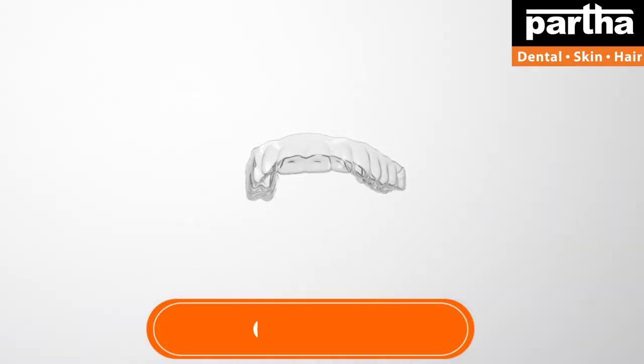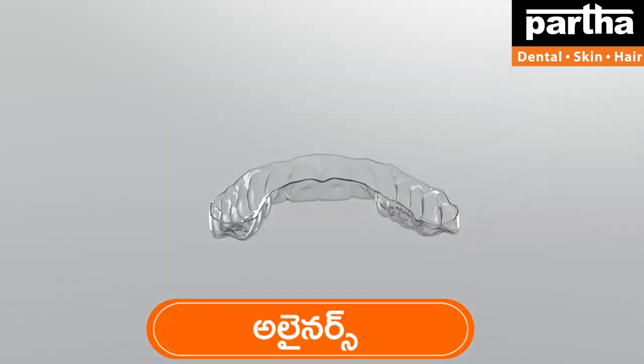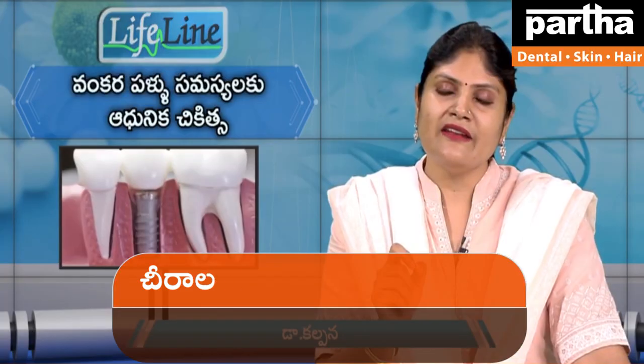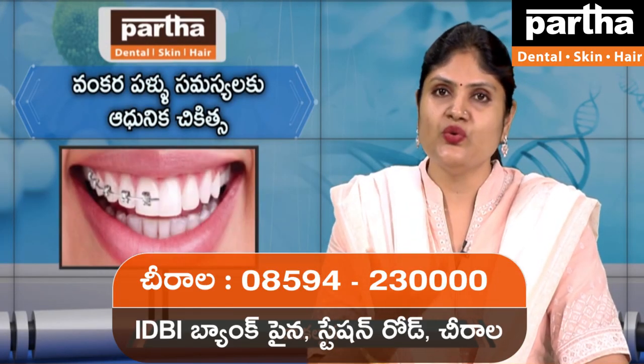If you want to change the image in line with the picture, in this case you can change the image as well. Then you can change the image as needed.